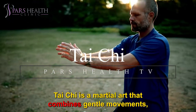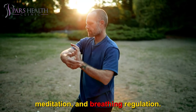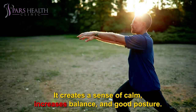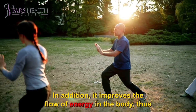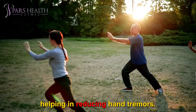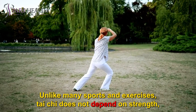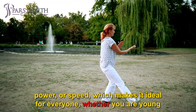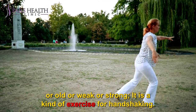Tai Chi is a martial art that combines gentle movements, meditation, and breathing regulation. It creates a sense of calm, increases balance, and promotes good posture. In addition, it improves the flow of energy in the body, thus helping in reducing hand tremors. Unlike many sports and exercises, Tai Chi does not depend on strength, power, or speed, which makes it ideal for everyone — whether you are young or old, weak or strong. It is a kind of exercise for handshaking.